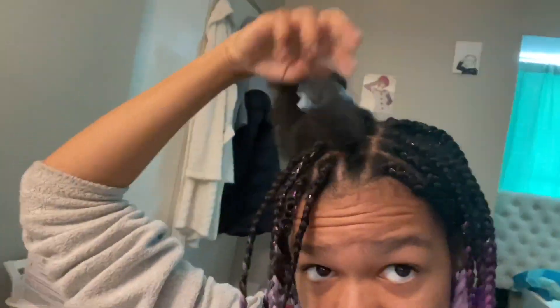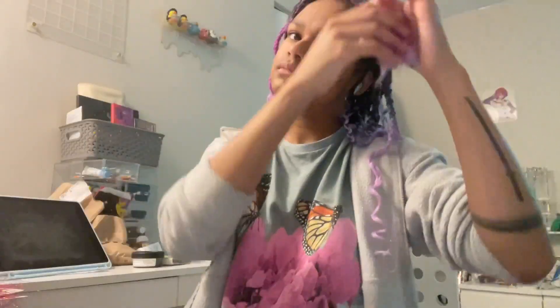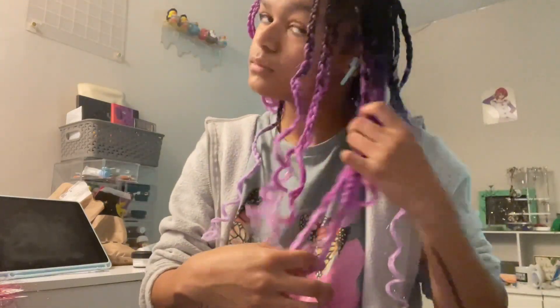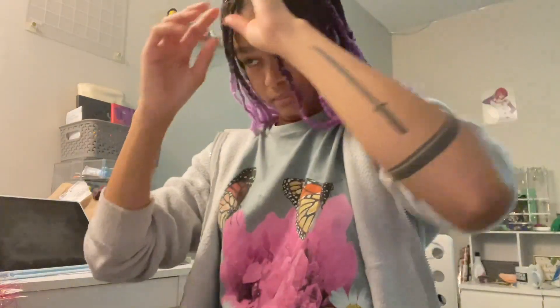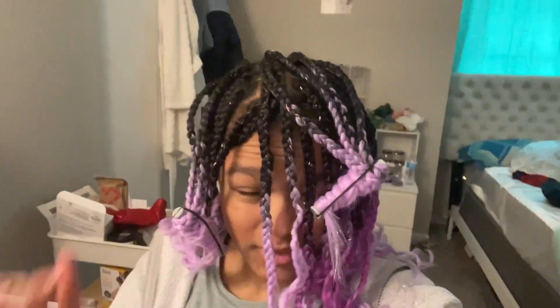I've got maybe like eight braids left — this is probably the fastest I've actually ever finished my hair. Last one is to be dipped!